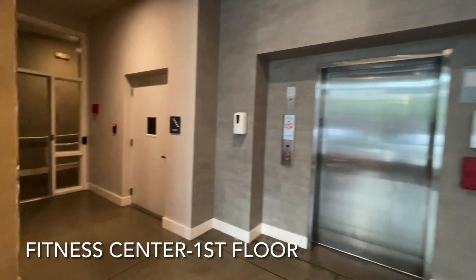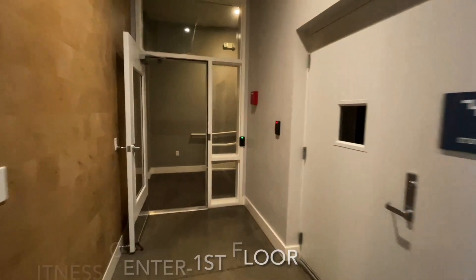The fitness center is located on the first floor. From the main lobby, make a left, through the doorway, and take that all the way to the end of the hall to the right.